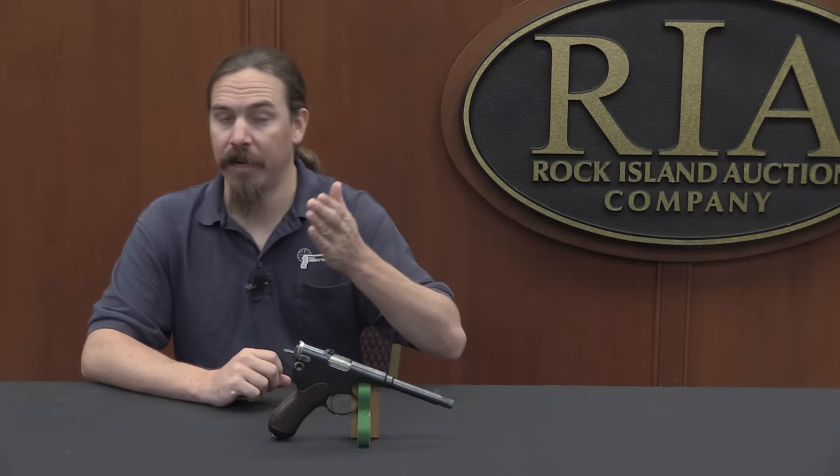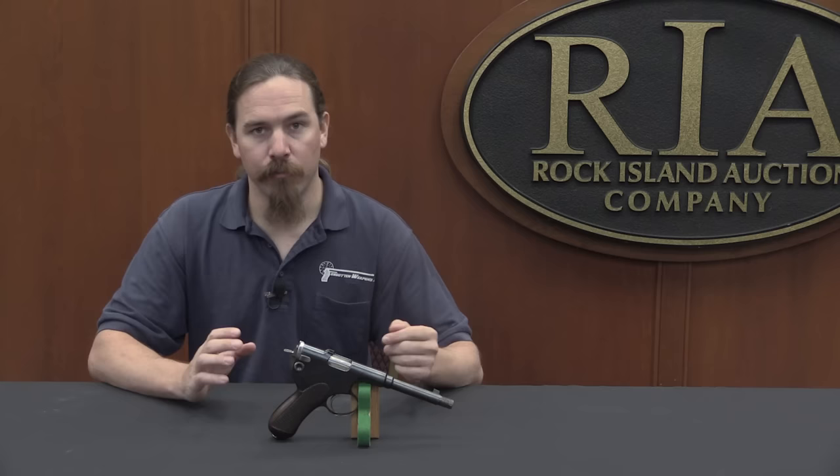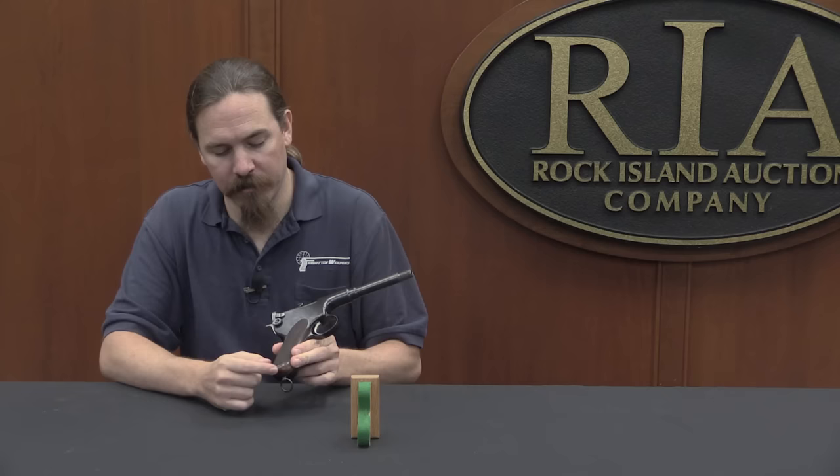That cartridge was used in the Roth Steyr 1907 automatic pistols, which are very cool — I have some video on those, check the description. What Frommer did was develop this long recoil, locked breech, rotating bolt system. This is the first gun he developed it in, fed by stripper clip. It has an integral magazine, so it holds 10 rounds, but there is no detachable magazine.